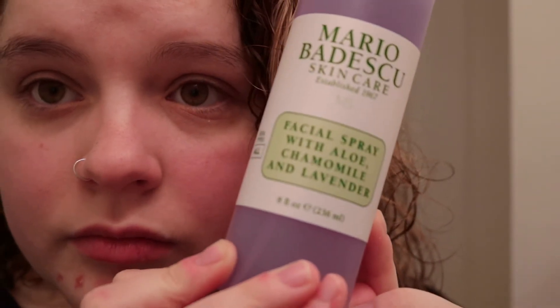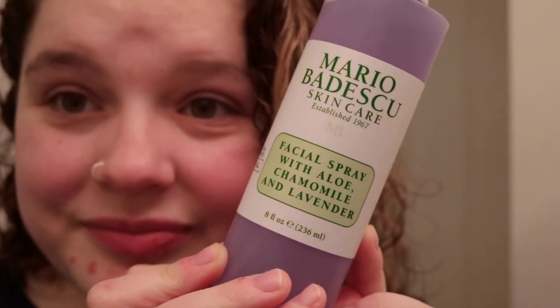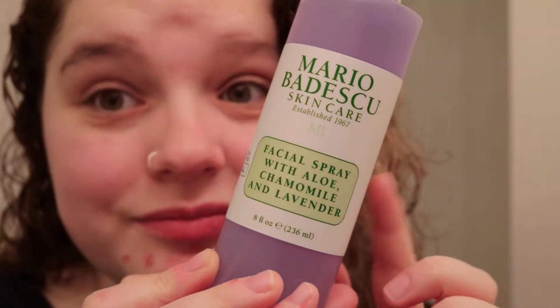I have the lavender one. I've only used this about four times because it is new to my skincare regimen. I did buy it for the 21 Days of Beauty at Ulta, and so far so good. I absolutely love it — I feel like it just calms my skin and makes everything less red and irritated, and it sets my makeup beautifully.